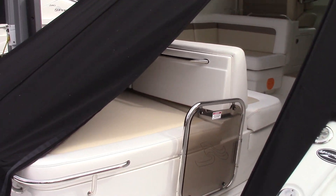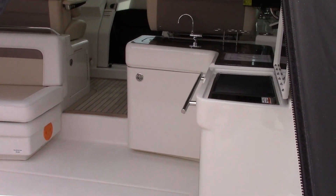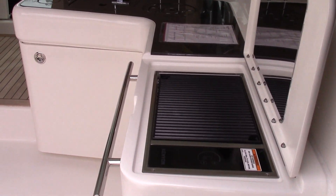Do a quick walk through the boat. Big sun pad on the back opens up to a nice storage locker. Good 13 foot 2 inch beam, making it a really nice cockpit. Built-in electric grill with a refrigerator underneath it.